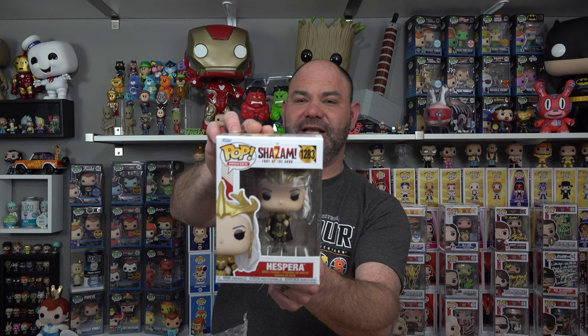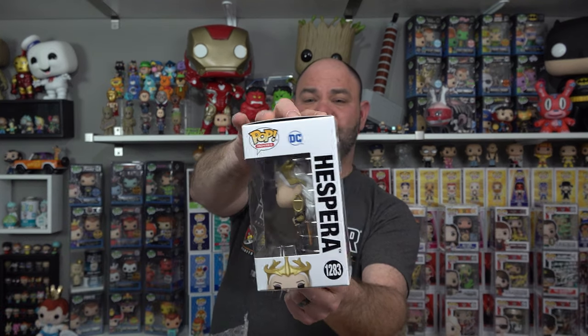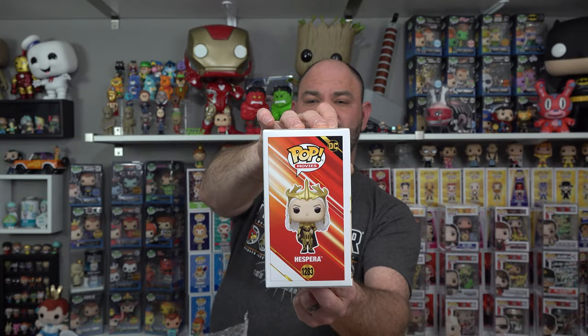Our second box is from Shazam Fury of the Gods — it's Hispera. Is that something you'd like to add to your collection? The movies were okay but I'm not a big fan of the Shazam Pops. Let's see what Hispera is worth. She does not have a price on HobbyDB yet, even though it's been out for a year. So we're going to give it the default value of $10 — because a pop to go to the store and buy costs at least $10. We'll be fair, give it $10 and say we broke even and got a common.